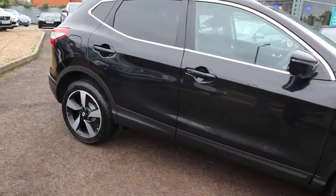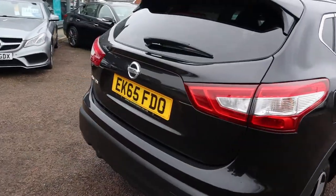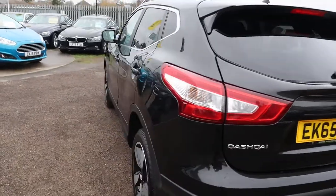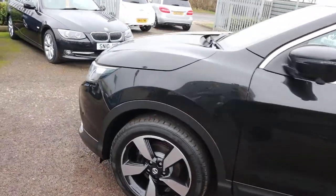So this is the 1.6 diesel, it's a manual, done just over 28,000 miles. There's a massive amount of spec on this so I'd recommend going through to the website at countrycar.co.uk where you can have a full look at the advert and go through all the features that the car's got to offer.